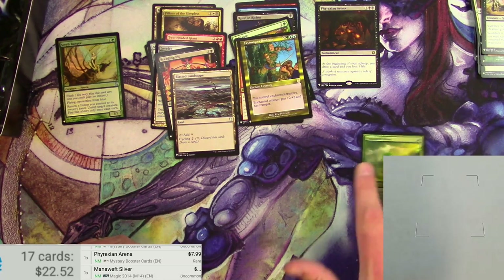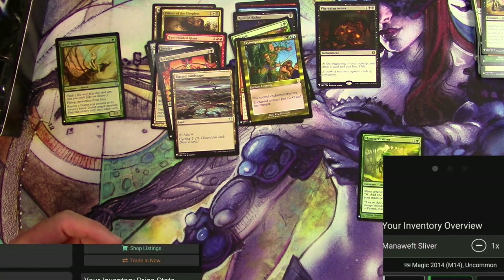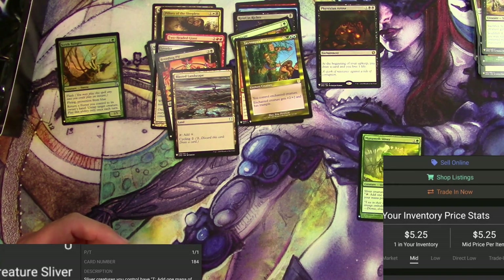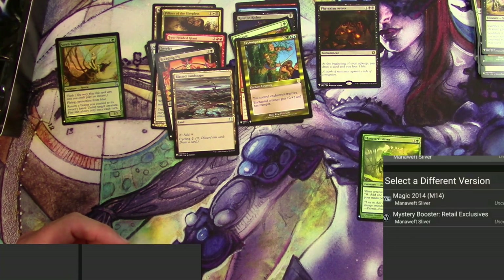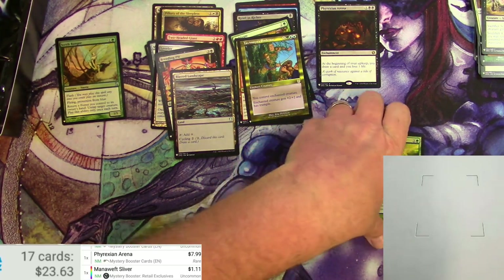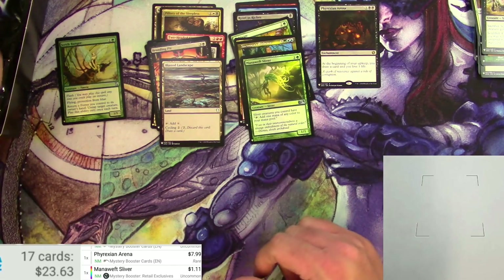And a Mana Weft Sliver — the original foil would have been $5.25. The Mystery Booster version, it already knows it's a foil — it's only $1.11. It's all good.